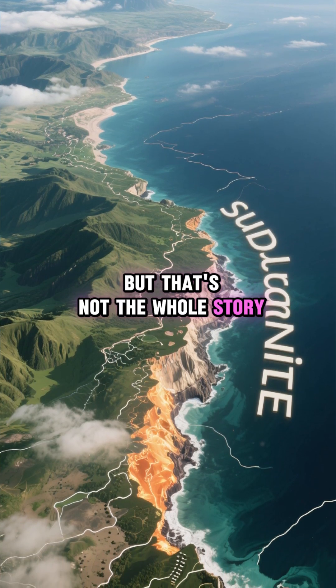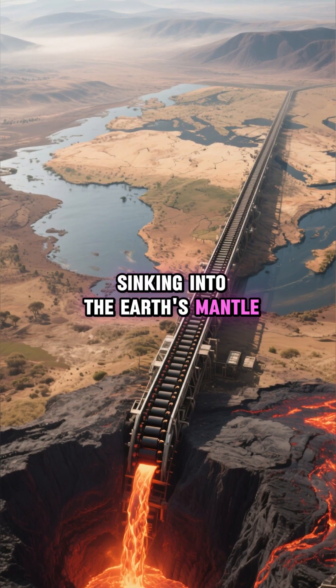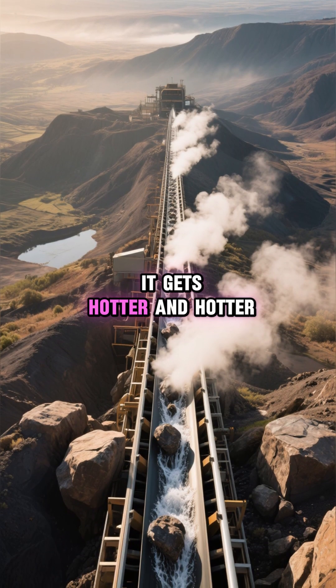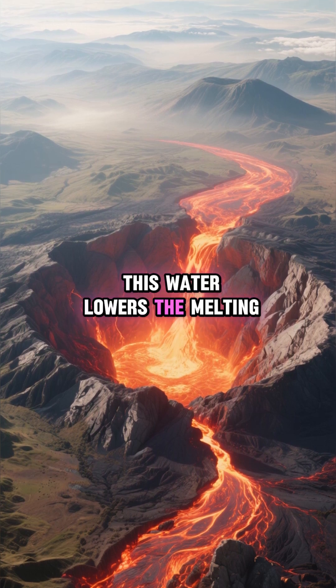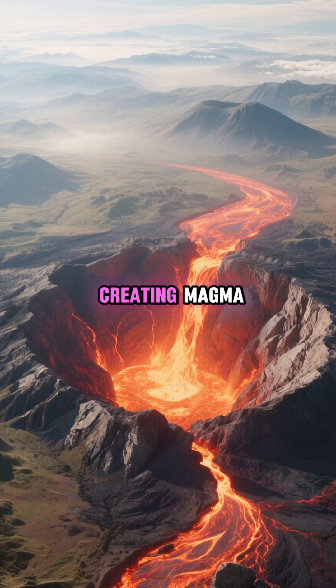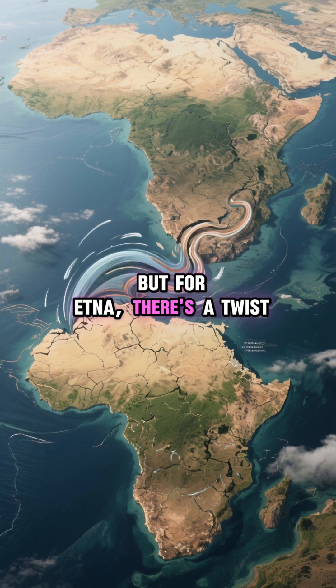But that's not the whole story. Imagine the African plate as a giant conveyor belt sinking into the earth's mantle. As it goes down, it gets hotter and hotter, and water trapped in the rock is released. This water lowers the melting point of the mantle above it, creating magma. Standard volcano stuff — but for Etna, there's a twist.